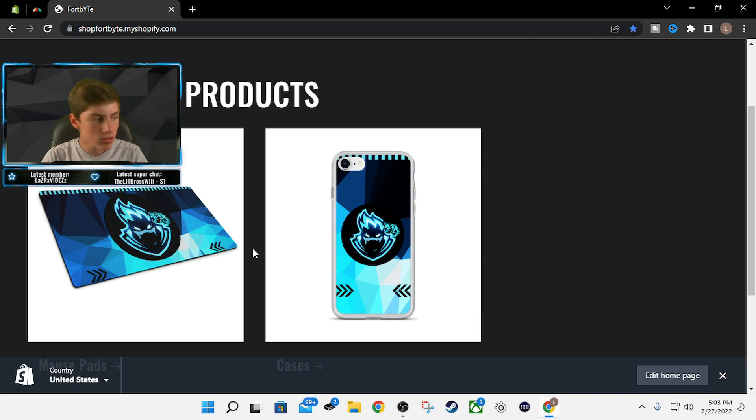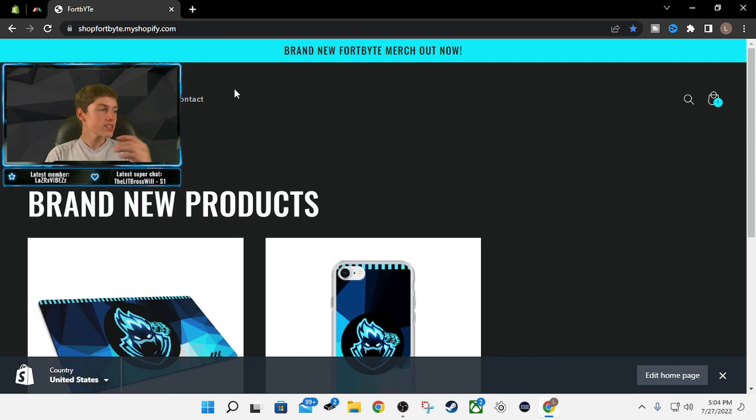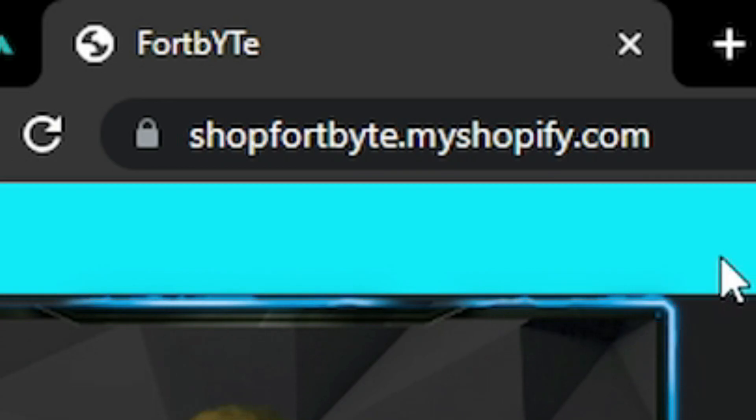Let me know in the comments if you got one of these or if you're going to get one, or on Discord, and I will be very happy to reply. To get to this website, click the link in the description, or check out the shopping tab on my YouTube channel — click on my channel and scroll over to the shop. Or just type in shopfortbyte.myshopify.com.